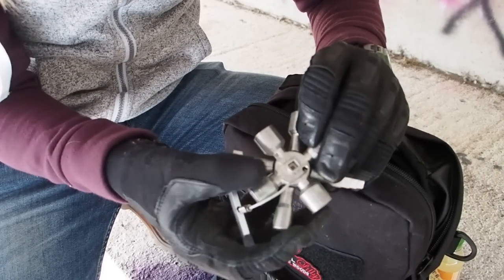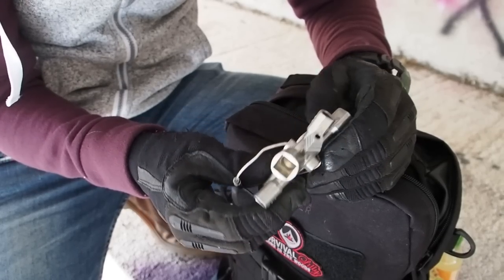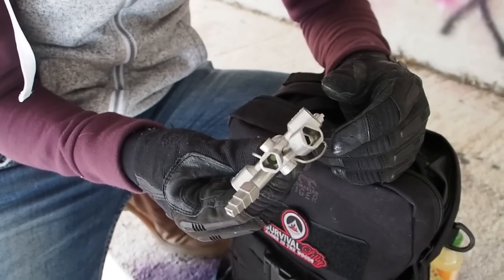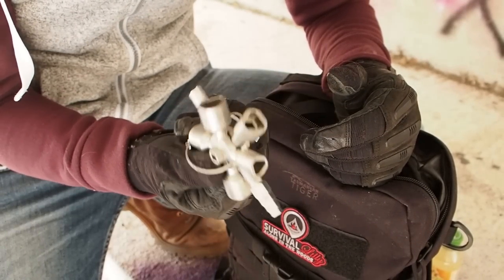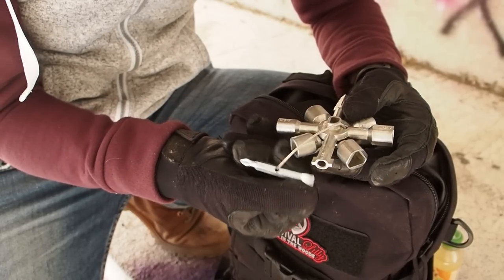I also have this utility key, which can help you in urban environments. You can use it to open up water spigots — in some industrial buildings you'll find water spigots outside and with this key you can open the spigot and have something to drink.